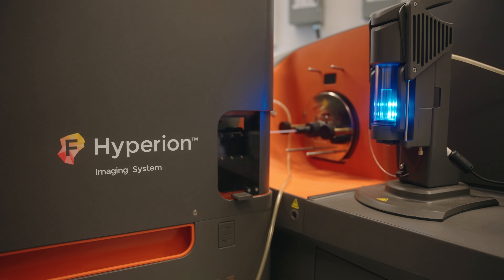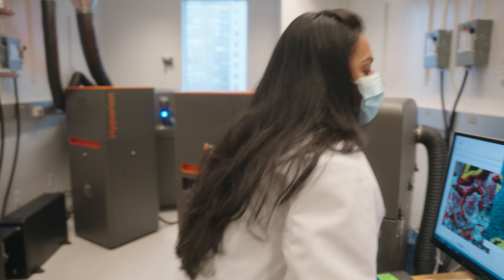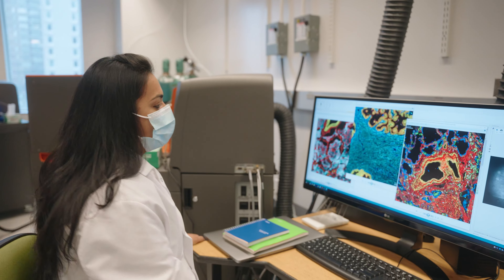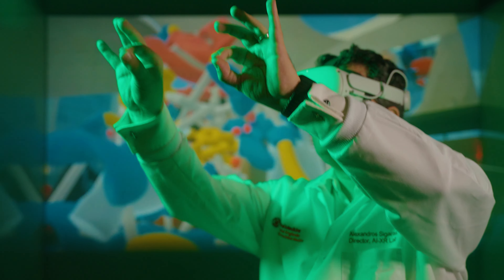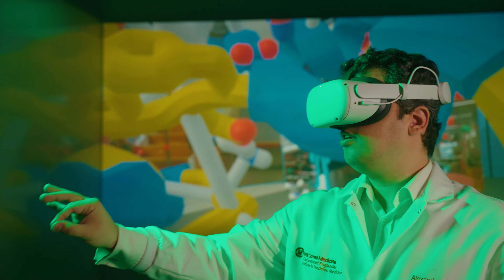We use imaging mass cytometry as a way to understand tissue at single-cell resolution. We use mixed reality as a way to visualize very complex data sets to understand how genes interact with each other.